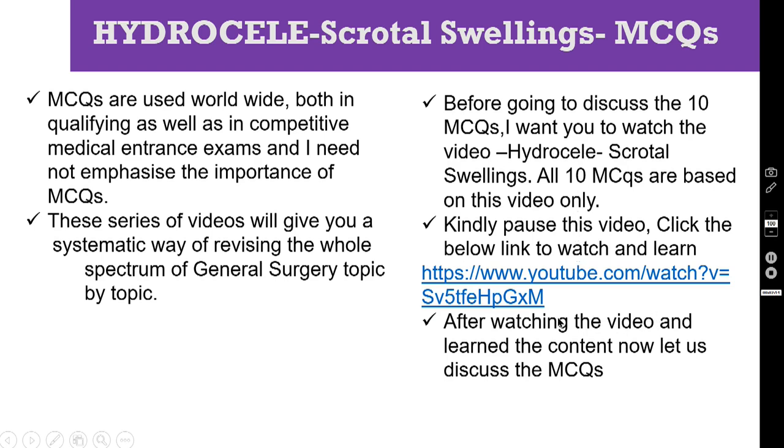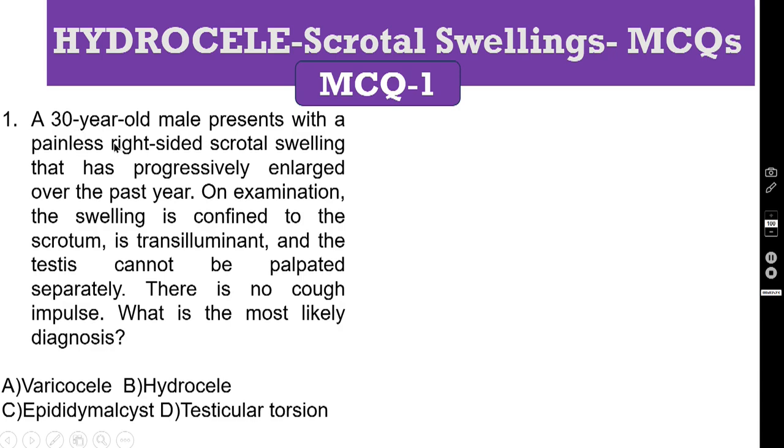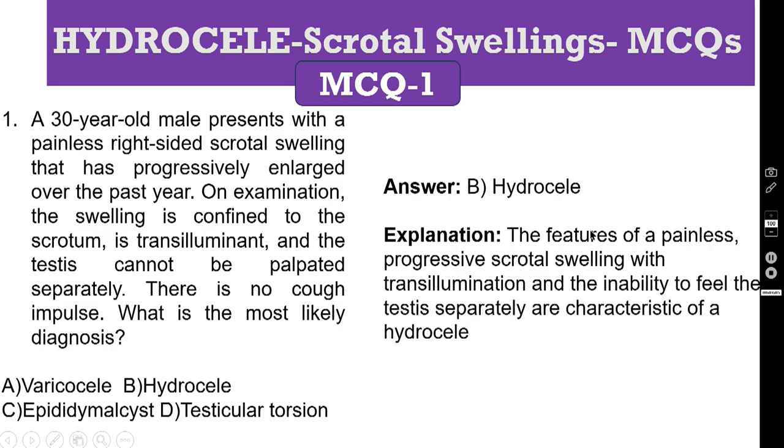After watching the video and learning the content thoroughly, let us discuss the MCQs one by one. MCQ number 1: a 30-year-old male presents with a painless right-sided scrotal swelling that has progressively enlarged over the past year. On examination, the swelling is confined to the scrotum, it is transilluminant and the testis cannot be palpated separately. There is no cough impulse. What is the most likely diagnosis? The correct answer is hydrocele. The features of painless progressive scrotal swelling with transillumination and inability to feel the testis separately are characteristic of a hydrocele.